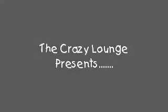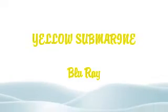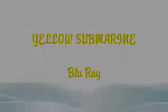In the town where I was born, lived a man who sailed to sea — the Yellow Submarine. Welcome to the unboxing of the Yellow Submarine Blu-ray.